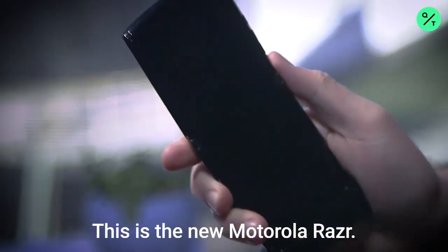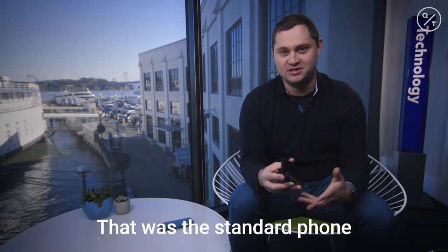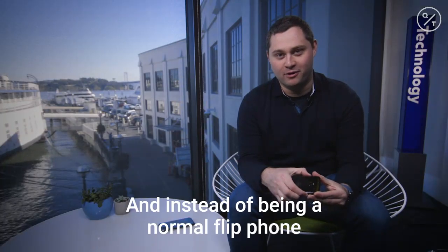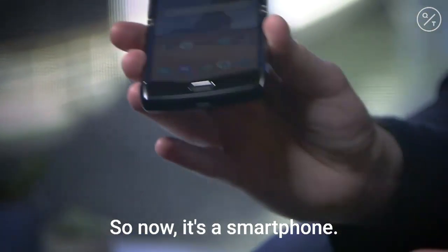This is the new Motorola Razr — Motorola's $1,500 Razr reboot. Remember the Razr from 15 years ago? That was the standard phone that pretty much everyone had back in the day before the iPhone. And instead of being a normal flip phone, it's a flip foldable phone with a full touchscreen running Android. So now it's a smartphone.